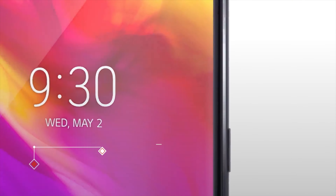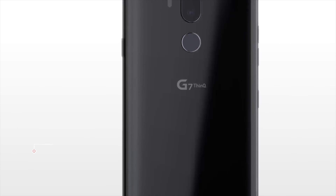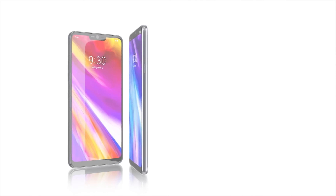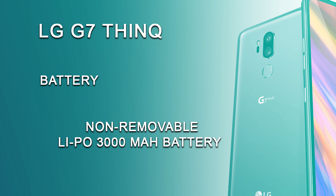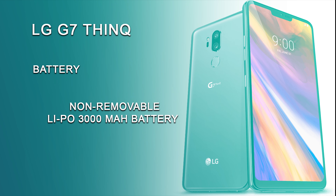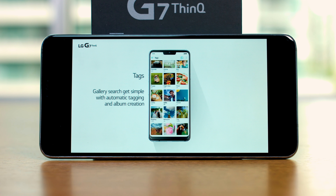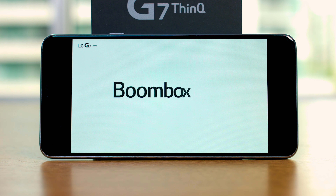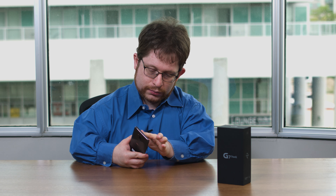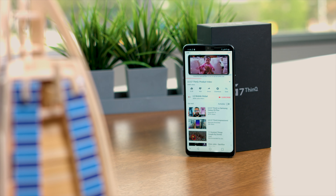The G7 features a non-removable 3,000 mAh battery, which compares well enough to the competition. The S9, which hasn't received high marks for its battery life, also has a 3,000 mAh battery, and it's actually larger than the batteries offered on the Pixel 2 or the iPhone X. But just because it compares well to the competition doesn't mean we have to like it. I get two days of regular usage out of my BlackBerry Key 1; the G7 was usually down to 30% after a day.